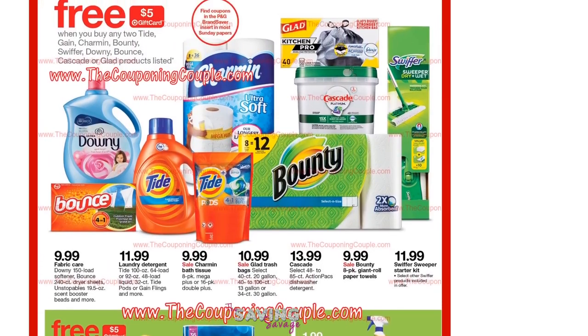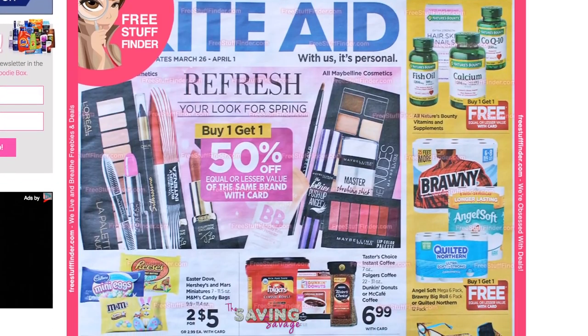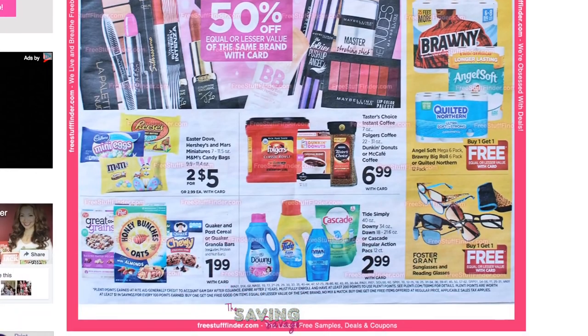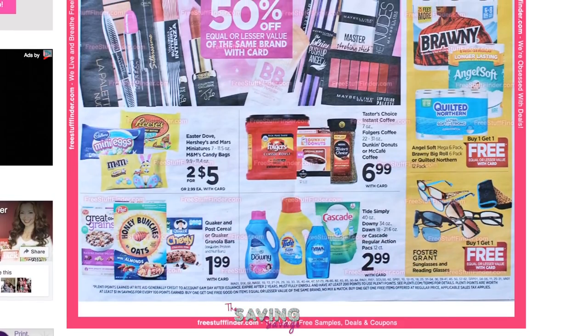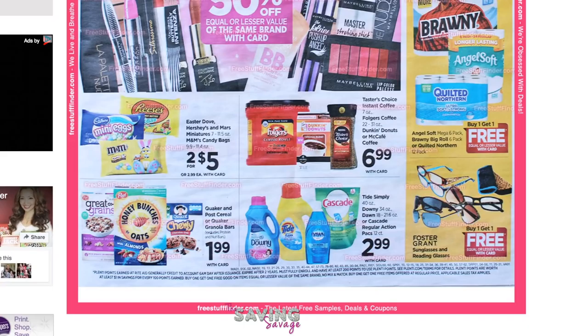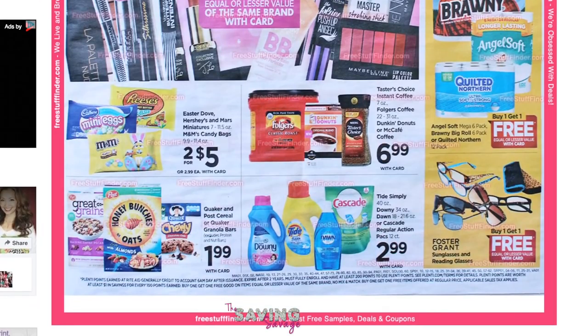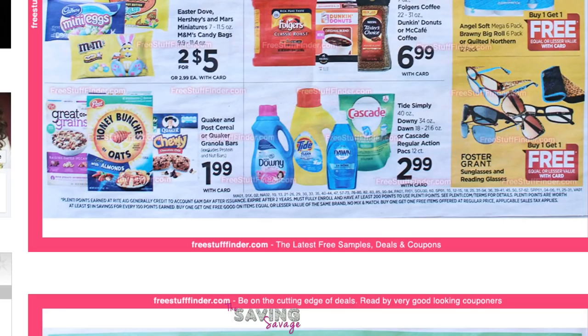The next ad scan we are going to take a look at is going to be the Rite Aid, for 3/26 through 4/1. Rite Aid is going to have some really great deals this coming week. This deal right here on the Tide and Downy — if you saw the coupon insert preview we did yesterday, it did say there were going to be some printable coupons on 3/26 for $3 off one on Downy and $2 off one. We're going to wait until Sunday morning to see if we can print those coupons and if the Downy does apply, because if it does, that makes it free at Rite Aid. We shall see on that.